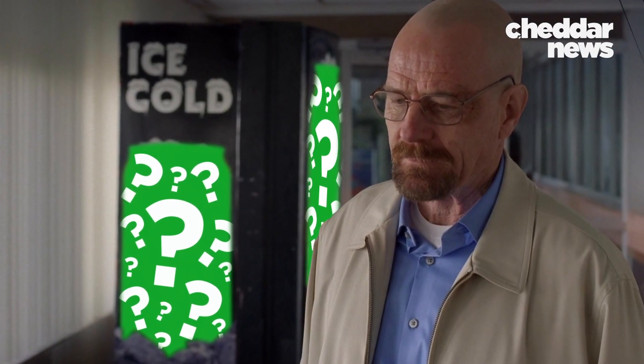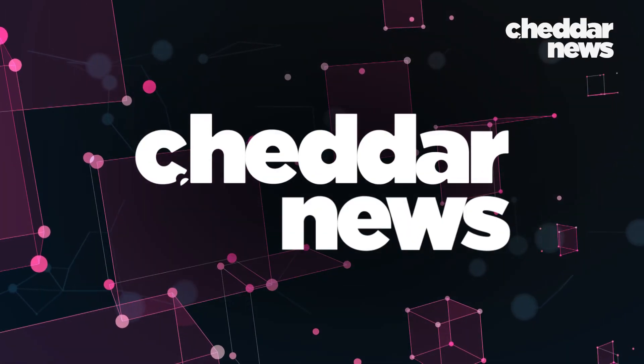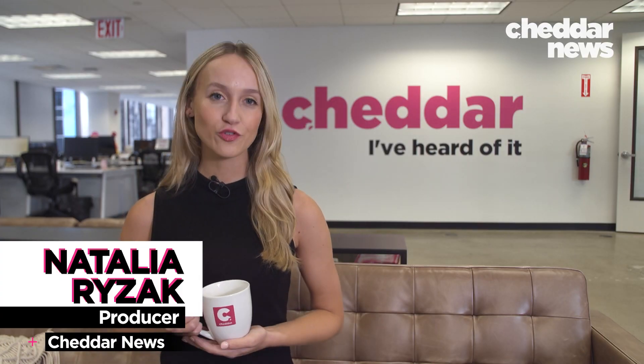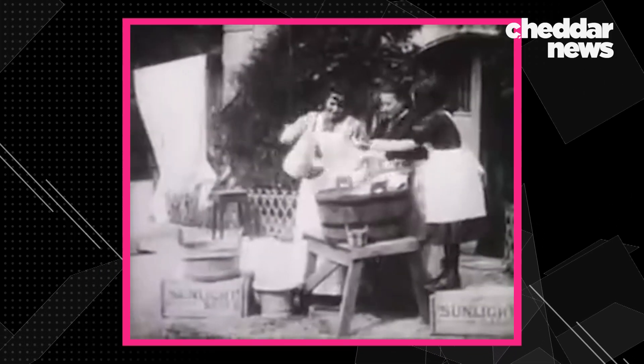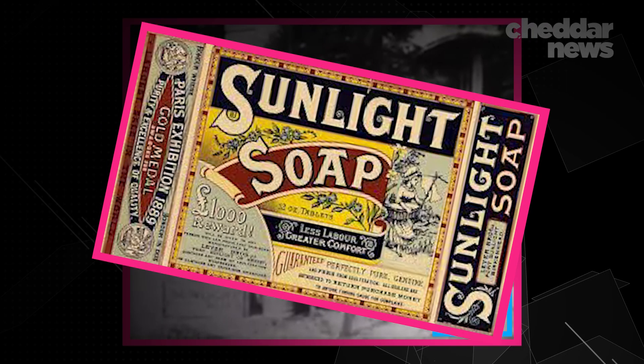And it's about to get a whole lot more futuristic. The term product placement wasn't used until the 1980s, but the idea itself debuted nearly a century earlier, in an 1896 film by the Lumiere brothers. Did you catch it? It's right here — the soap they're using is a product of the British company Lever Brothers. From here, product placement became an entrenched part of film production.